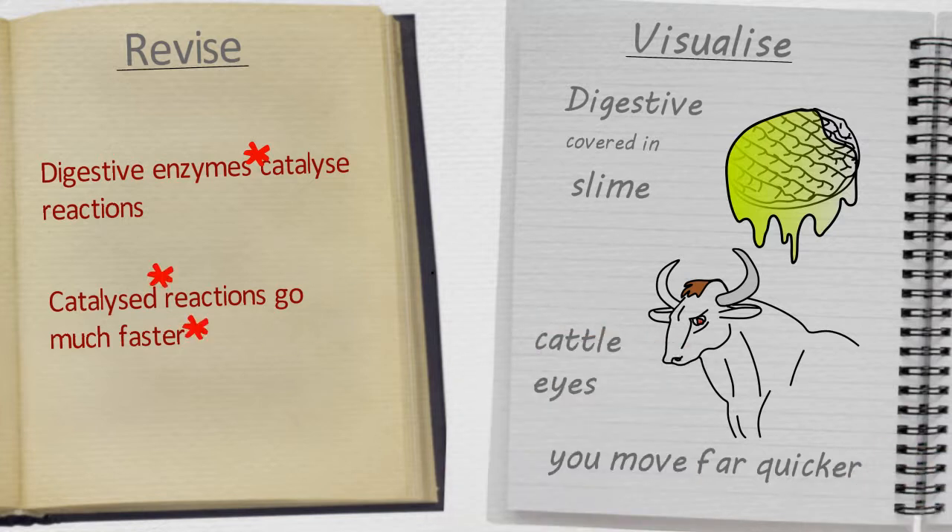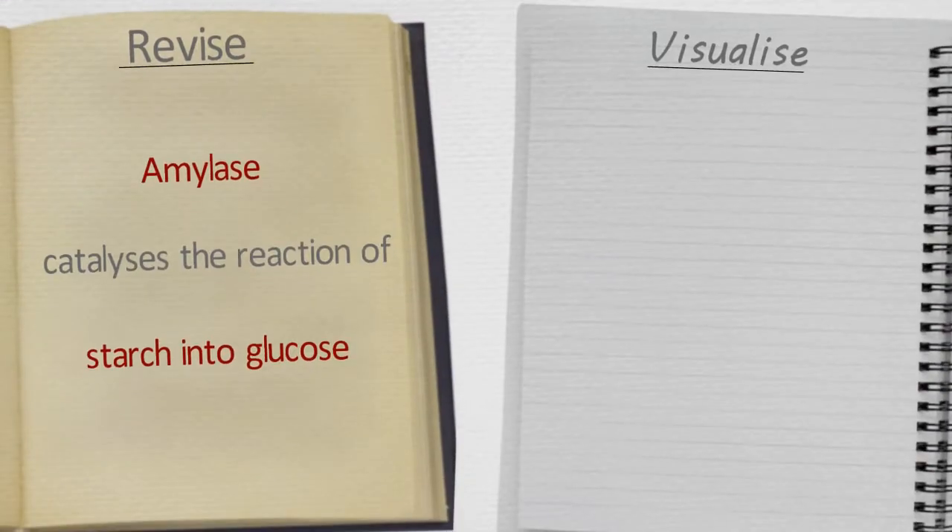Get it? Catalyze? So, digestive enzymes catalyze reactions, and catalyzed reactions go much faster.